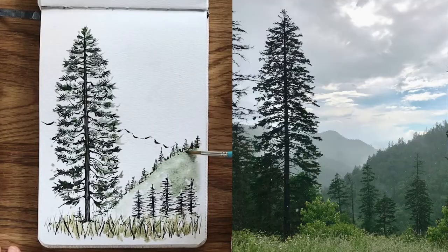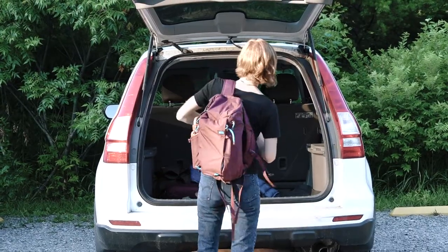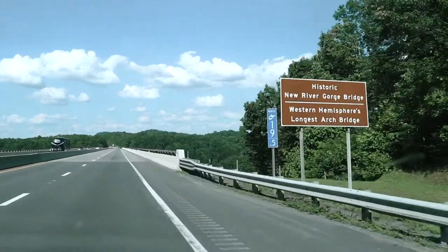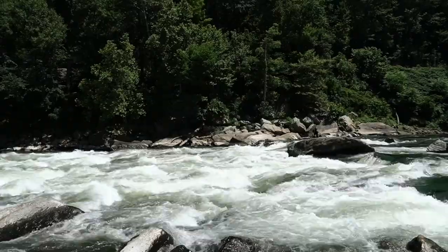For the first portion of the class we're going to be talking about how to illustrate a landscape from a reference photo, and then later on I'll actually take you along on an art adventure outdoors. I'll be going to the New River Gorge, which is this incredible, beautiful, iconic location in my home state of West Virginia.